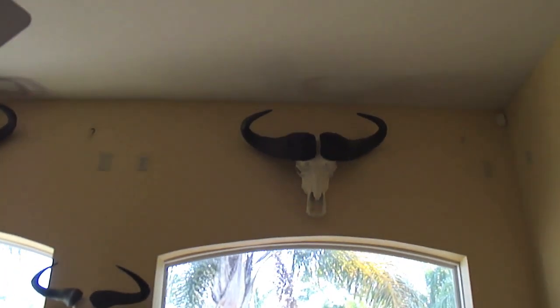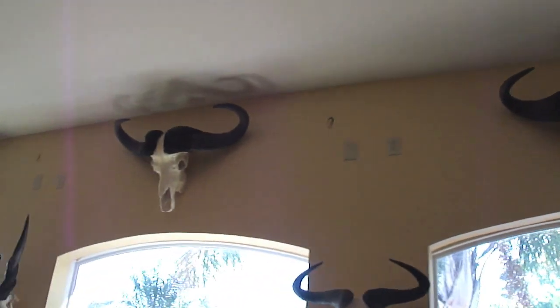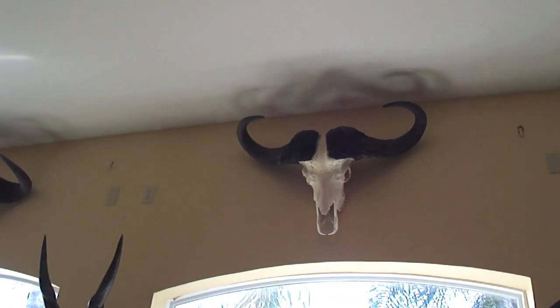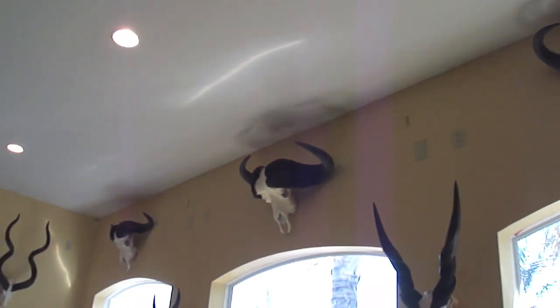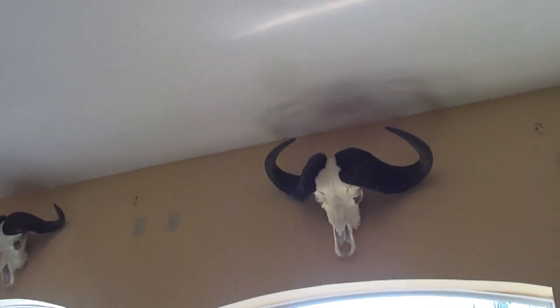On the top of the front wall, we have the Cape Buffalo skull mounts. The one furthest to the right I shot in 2002 in Tanzania, the Selu. And I believe the next three he shot in three days in Tanzania again, which the PH at the time said he had never seen before.